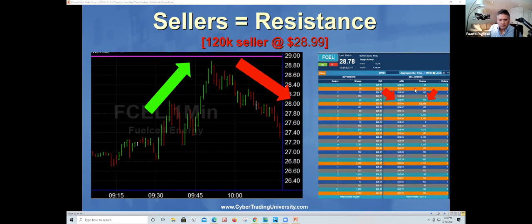Does anybody have a problem paying $15 a month to see where 70-80% of the buyers and sellers are? Because if you do have a problem, you probably should quit trading right now. I know a lot of people love free stuff, but you're going to do more harm than good. It pays a lot of money — you've got to know how to play the game.